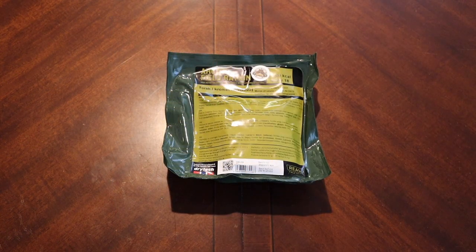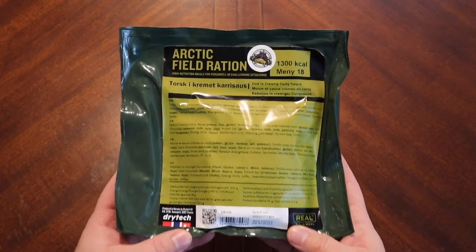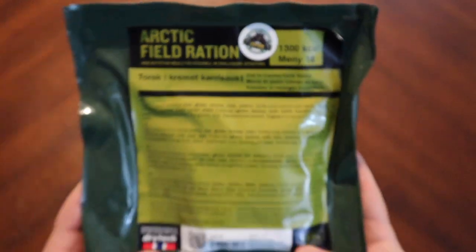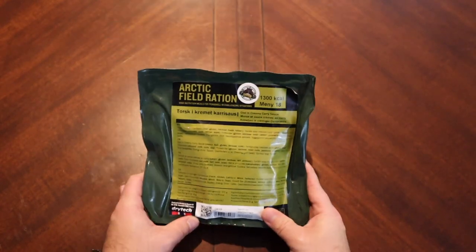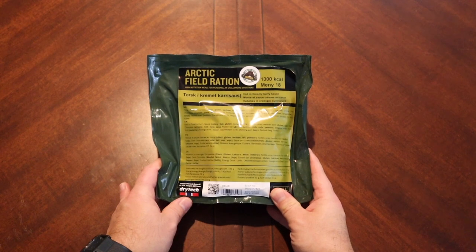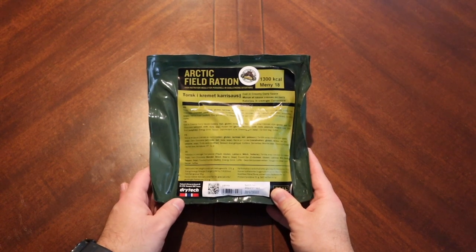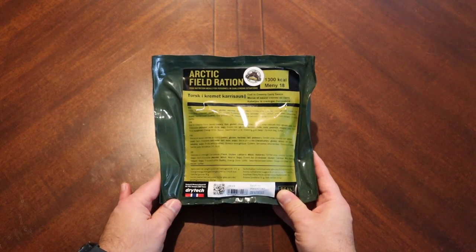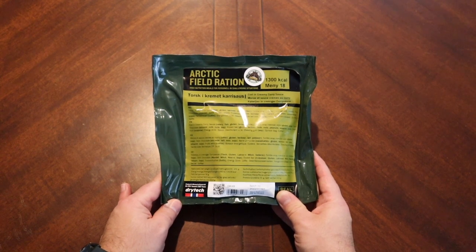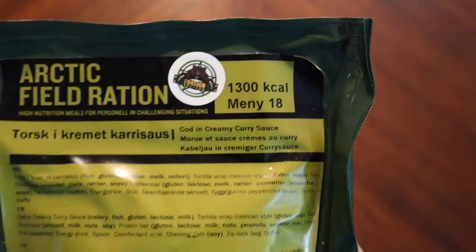Hello again everyone and welcome back. Today we are going to look at an Arctic field ration from foreignmre.com. I did buy this on foreignmre.com — these Norwegian Arctic field rations, I had seen them for some time and just never bought one. Right when we're having all these issues getting international rations into the country, customs has been particularly hard on a lot of folks bringing these in, but it is what it is — we have one here.